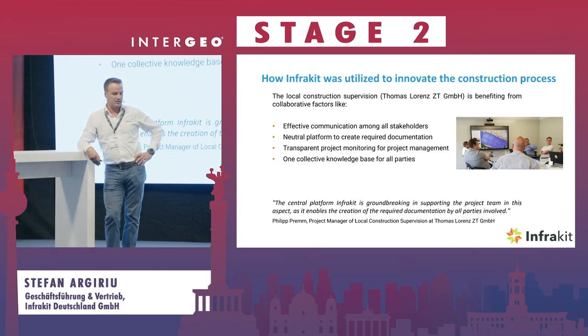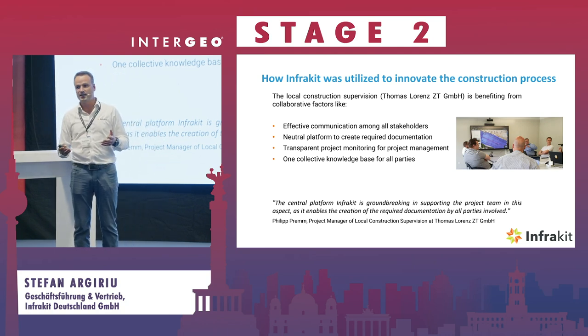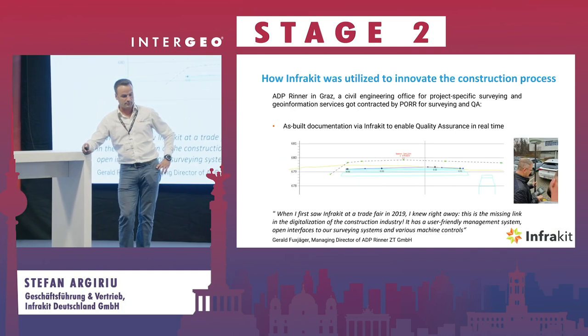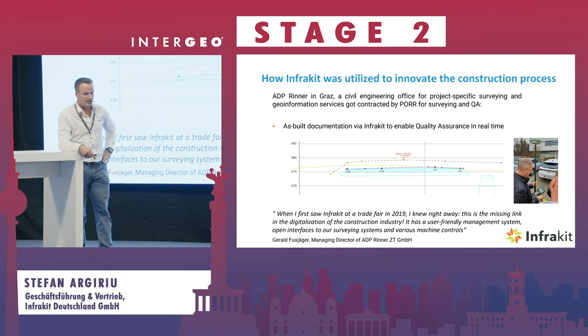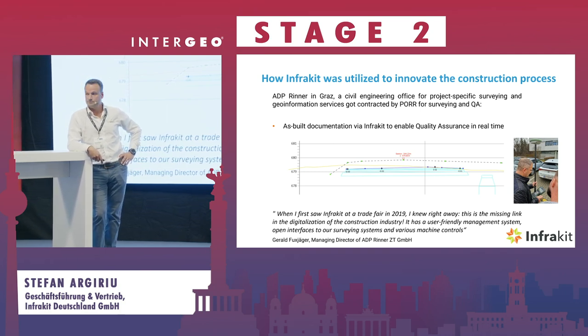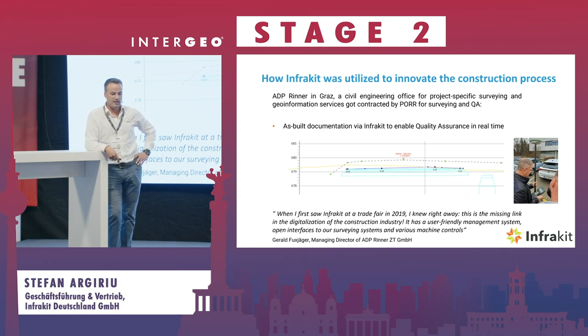The site supervision company, Civil Technica, was communicating via InfraKit with the construction company and all stakeholders. They see themselves not as classical site supervision but as a partner between the owner, construction company, and designer — enabling seamless workflows and collaboration. The surveying company used Leica rovers, while machines guided by Trimble also utilized InfraKit, synchronizing all as-built data so the contractor could manage billing based on as-built conditions. The project is still ongoing until mid of next year and looking very good so far.